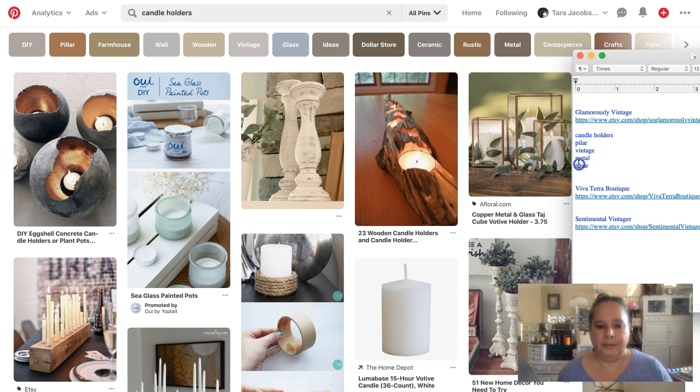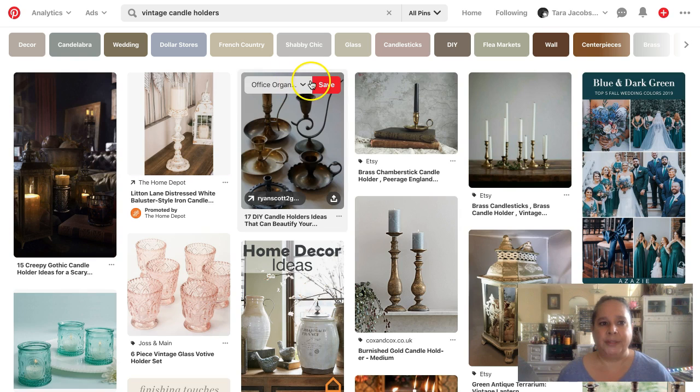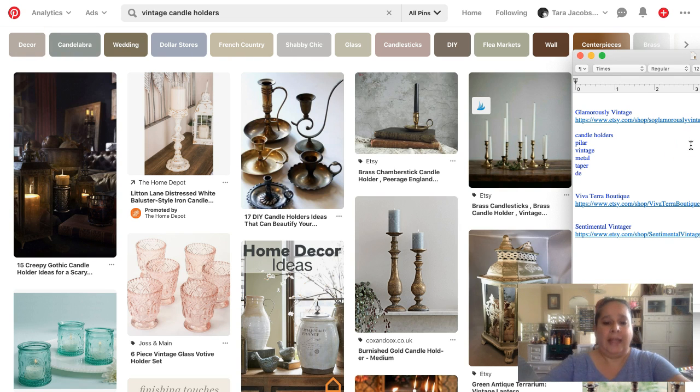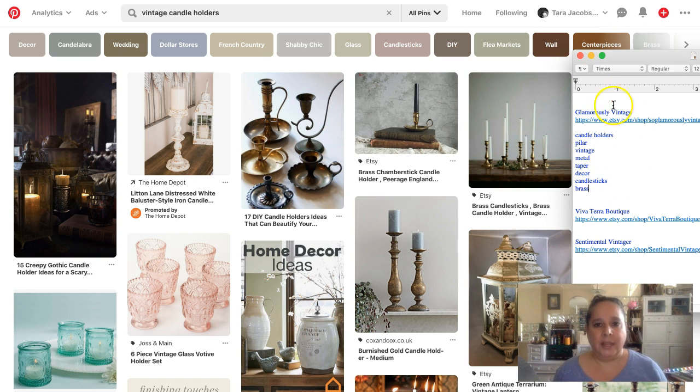Now I'm going over to the 'vintage' candle holders search to see those keywords. We have: decor — and some of these cross over from Etsy SEO. It's not a candelabra, probably not for weddings, not dollar store. French country could be applicable. Then we have: candlesticks, flea markets, wall, centerpieces, brass — it is brass even though it looks metal.